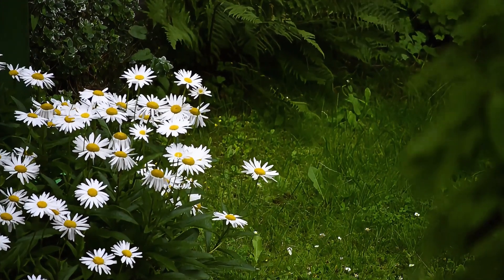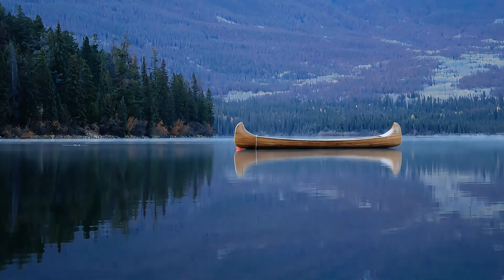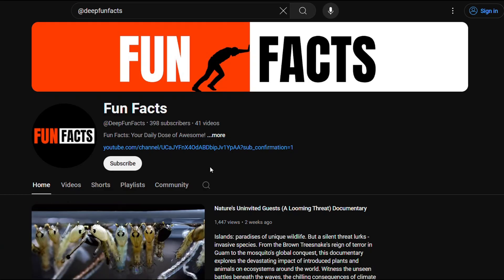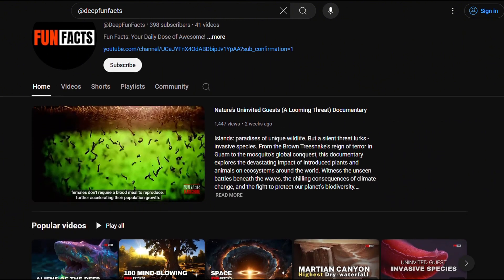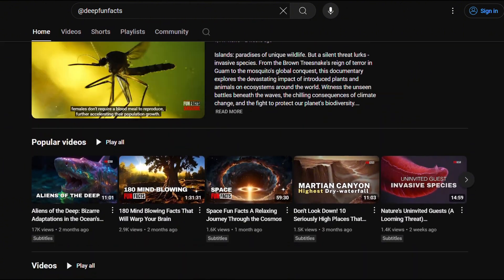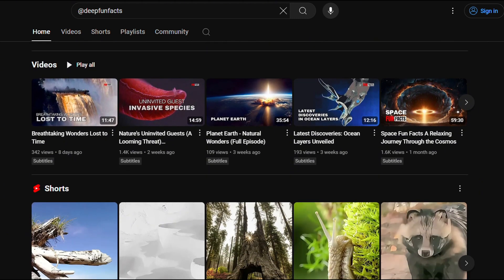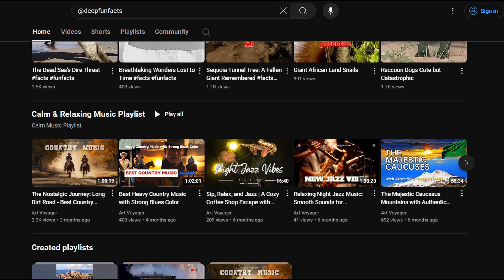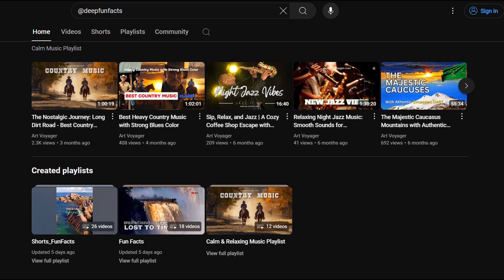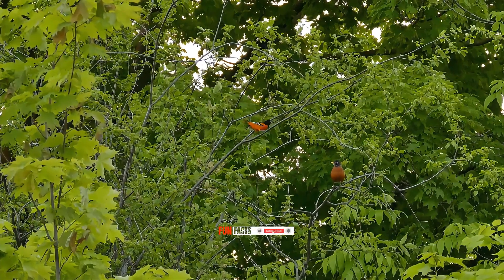Until next time, cherish the harmony of nature, for its future rests in our hands. Join us in the fight against invasive species by subscribing to our channel. Stay informed with our weekly content featuring in-depth documentaries and the latest research on preserving our natural ecosystems. Together, we can make a difference. Click the subscribe button now and don't forget to share this video to spread awareness.